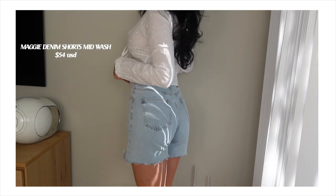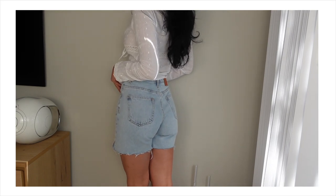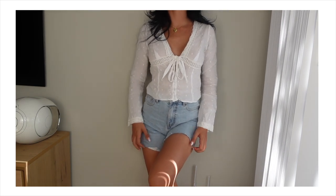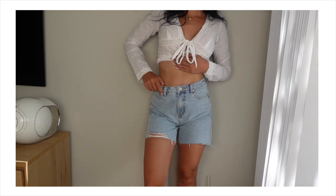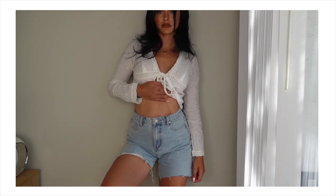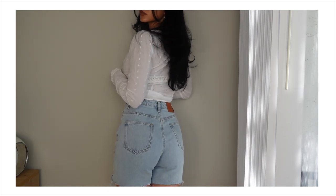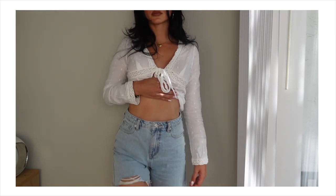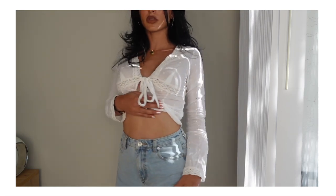I also got a pair of high-waisted shorts — literally the perfect pair. They're a light denim, which I've been loving. I'm always looking for the perfect pair of shorts stepping into spring and summer. Shorts are so easy to put on in the warmer months, so comfortable, especially for day-to-day. A classic pair of shorts that's super flattering is so important, and this is that short. I love the light wash on these so much.